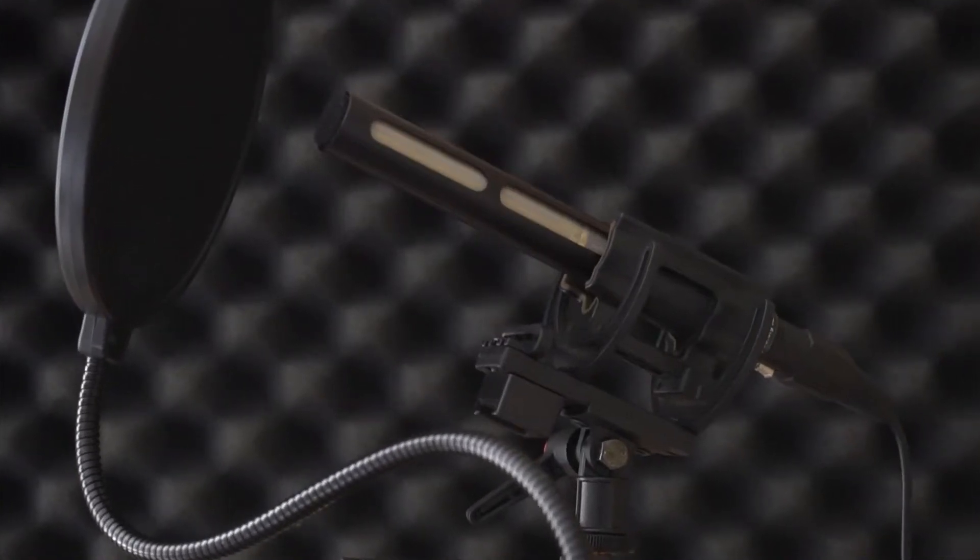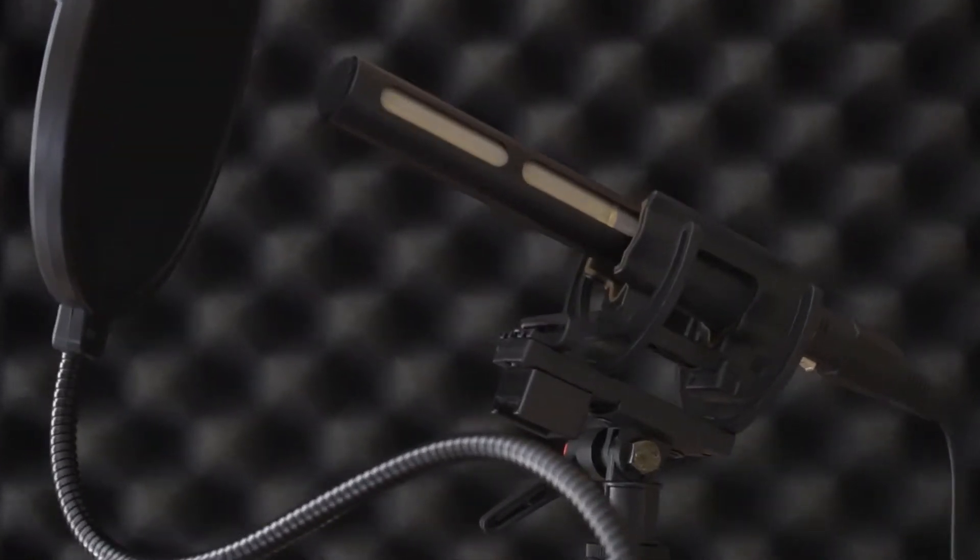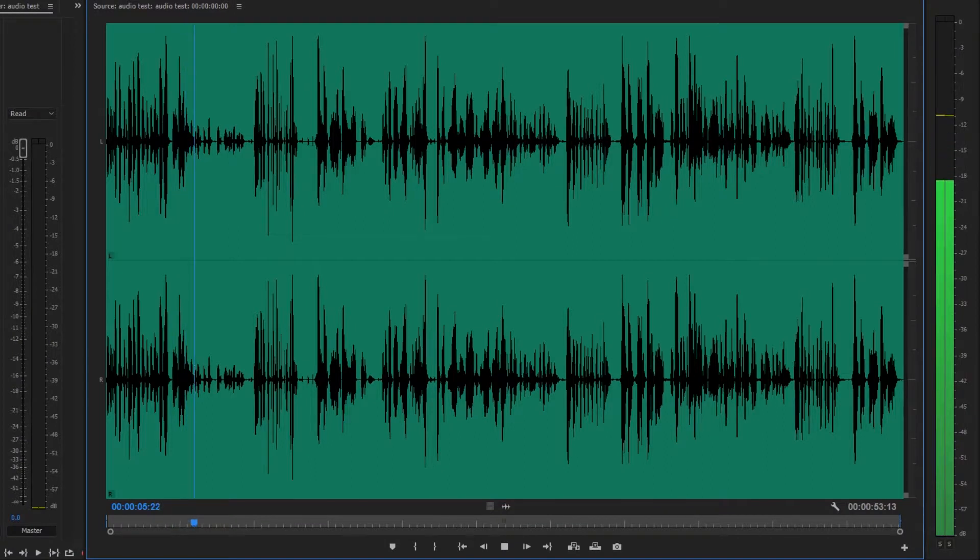This is a mic test of the Audio-Technica AT-875R. We are in one room and the next room has a fish tank about 90 degrees off to us. Peter Piper picked a peck of pickled peppers. Sally sells seashells by the seashore.